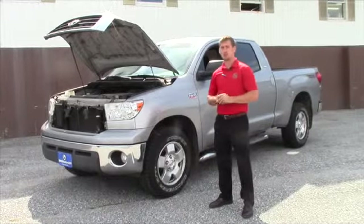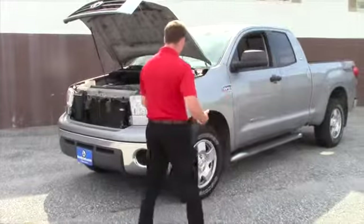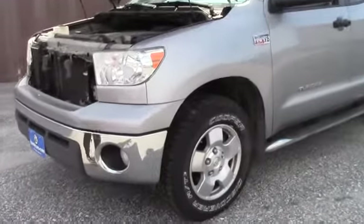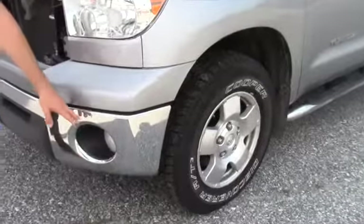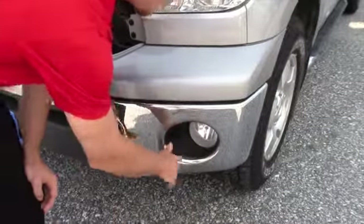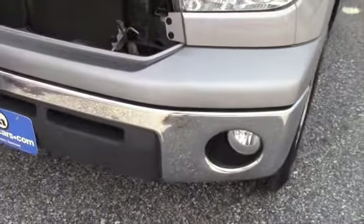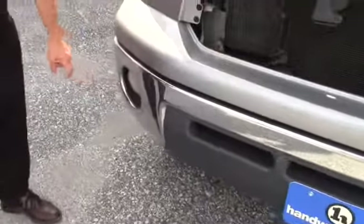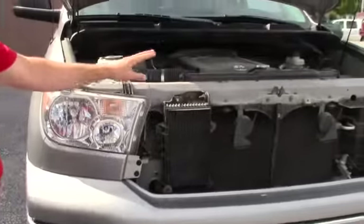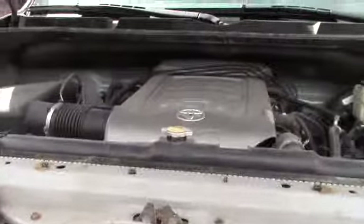This is the TRD Off-Road SR5 Tundra with 40,000 miles. I'm going to get more in detail. You get the fog lights, and down here there's only very little surface rust on the silver metal of the front bumpers on both of the fog lights. As you can see, this does obviously have the tow package and also the 5.7 liter V8.